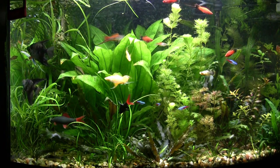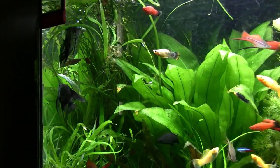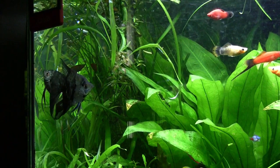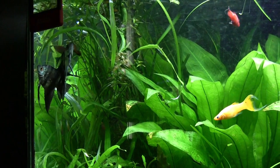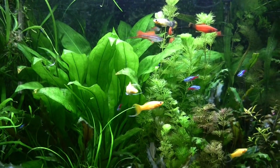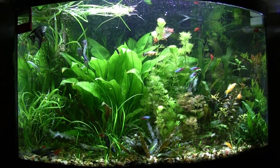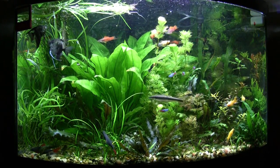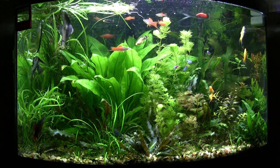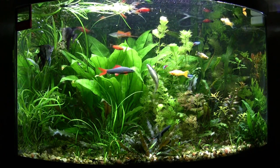The one black angel died — shame, he was a beautiful fish. The other one was getting picked on by the two angels in the corner, which are obviously a couple; they laid eggs some time ago. I finally decided to move him over to the boat tank. The couple of swordtails we took out of here and put in the outdoor pond — the problem with the pond is it's not as clear as a fish tank and we haven't seen them since. They may be hiding, but they don't come up for feeding like the guppies do.